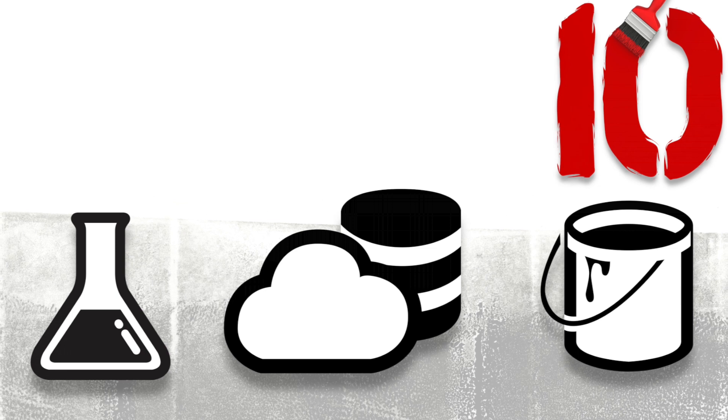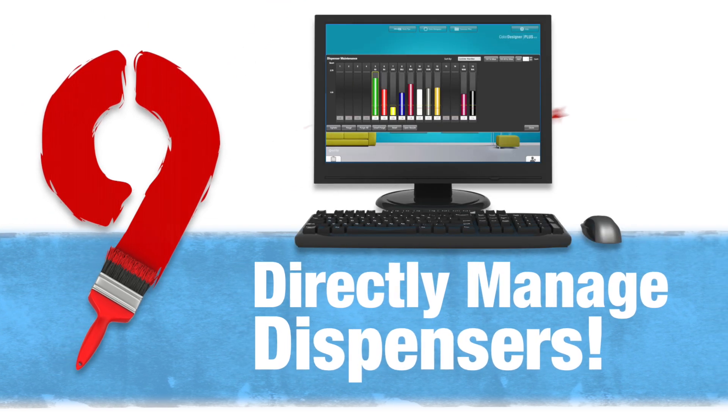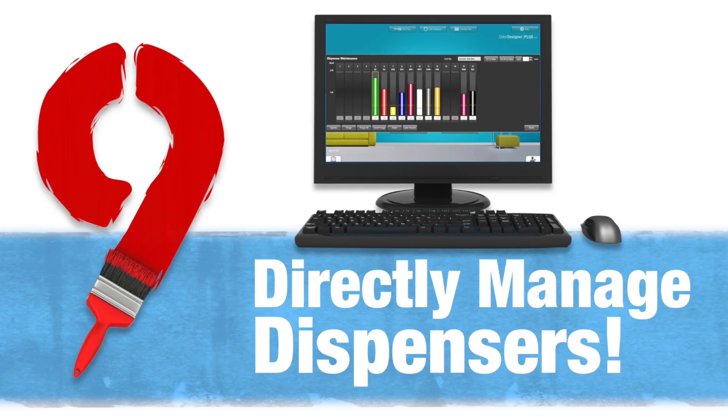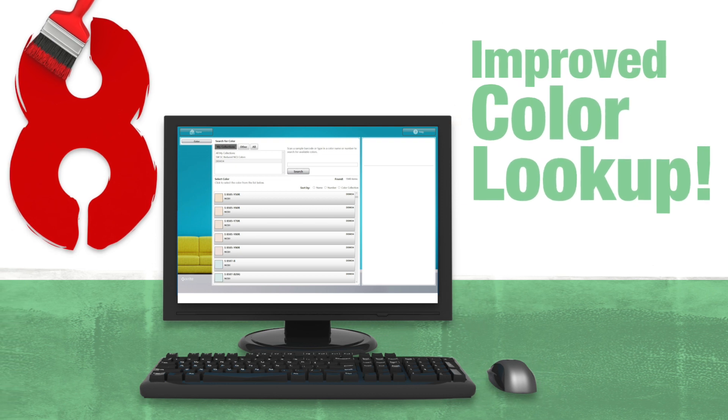Reason number 9: directly manage your dispensers from a single affordable system, saving time and counter space and eliminating hassles.